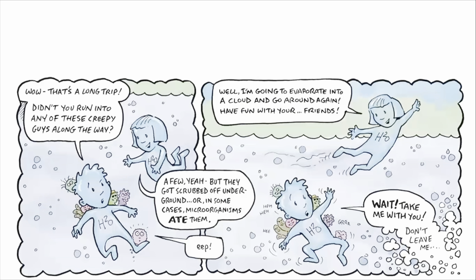Wow, that's a long trip! Didn't you run into any of those creepy guys along the way? A few, yeah. But they got scrubbed off underground. Or in some cases, microorganisms ate them. Well, I'm going to evaporate into a cloud and go around again. Have fun!